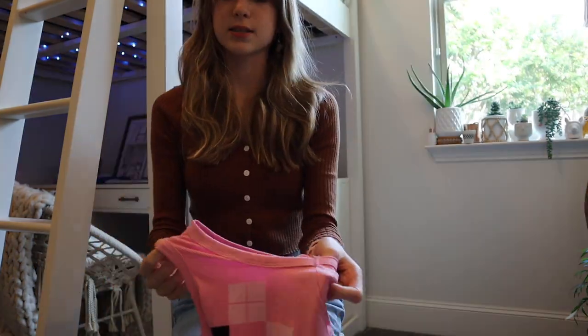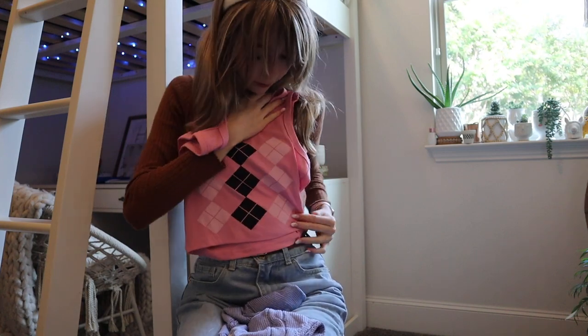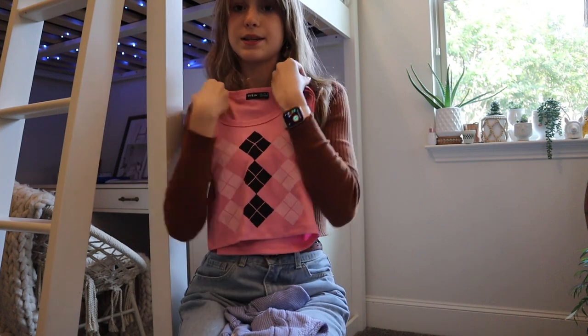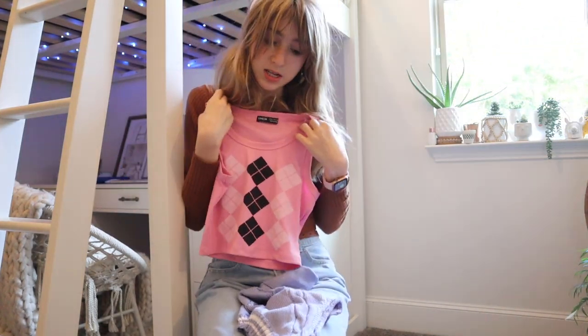So this is our second to last top. It looks really hot pink on camera — I see it as a little bit more pastel than that. This will be adorable — it's a little bit more of an elevated tank top because it's got the argyle print. I could wear it with a blazer and a tennis skirt for a nice lunch, or just with shorts and some sneakers.